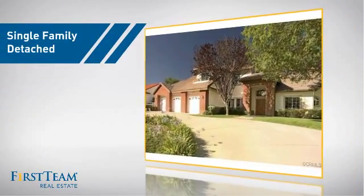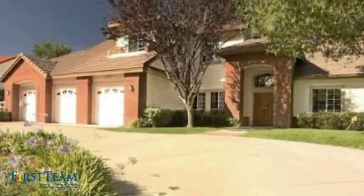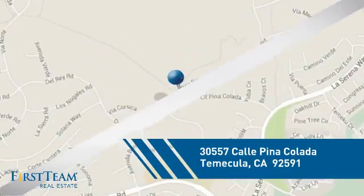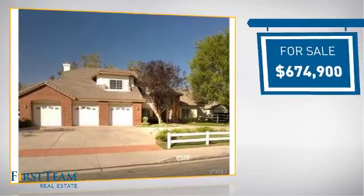This detached home is a great choice for families who want the privacy of their very own lot. And it's located in this area, currently listed at just over $650,000.